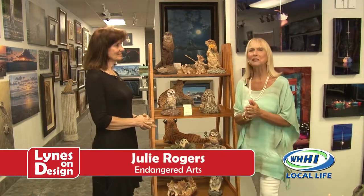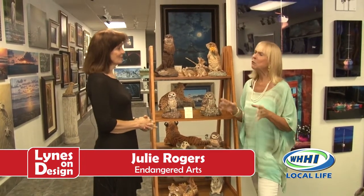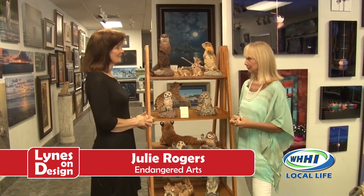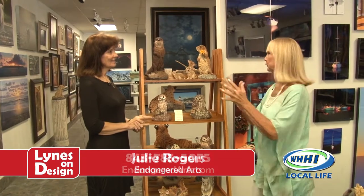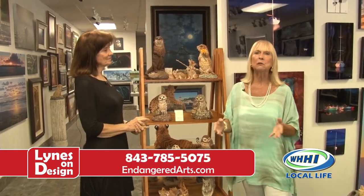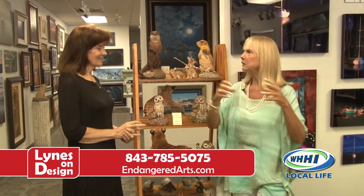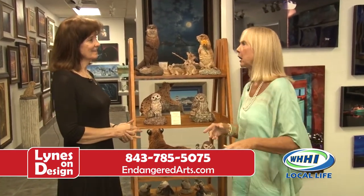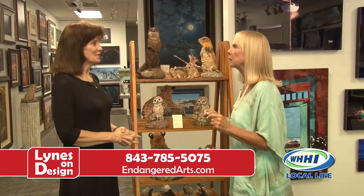I am here on Lines on Design with Julie Rogers, our friend from Endangered Arts. It is always so much fun to see you. What I've noticed is that it's really interesting when I walk in, because I see sort of a broad overview of really pretty things. And then she goes, 'Okay, today here's what we're going to talk about — this or this or this.' And then I walk up and it's as though I'm seeing something for the first time. Talk me through that.